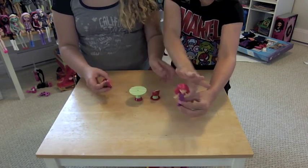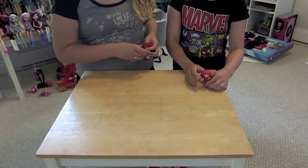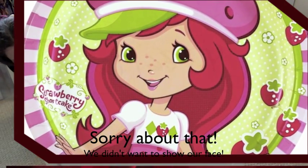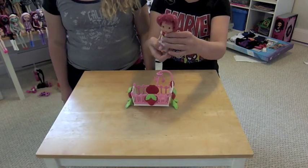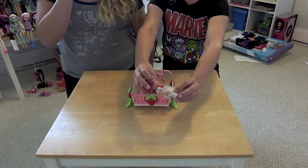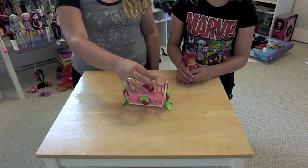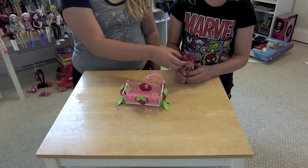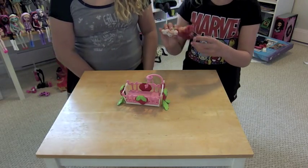Now we're gonna take it back a bit to maybe 2004 or something, to toys that Ella played with. First we have this little baby cradle. This is Strawberry Shortcake as a baby — she has really short hair and a nightgown. She's got a little crib with a baby mobile and it rocks, which is pretty cool. And it is actual hair this time — much less plastic.